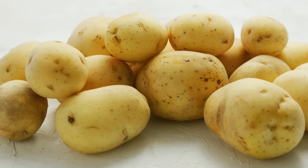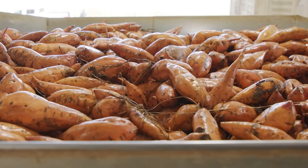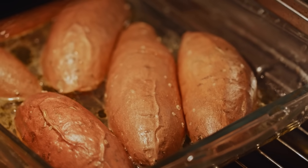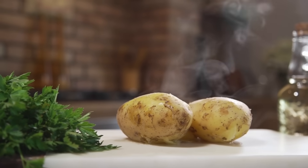Now, potatoes and sweet potatoes also have alpha amylase inhibitors. The problem is, when you cook and heat them — which almost everyone does — you break down that alpha amylase inhibition effect. So what you'd want to do is heat the potatoes, cool them, and realistically eat them cold.